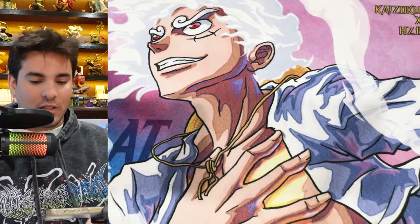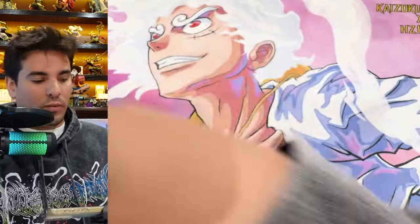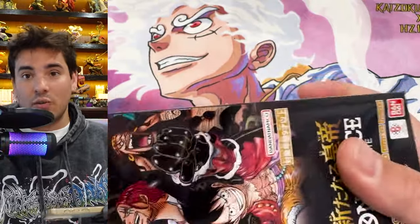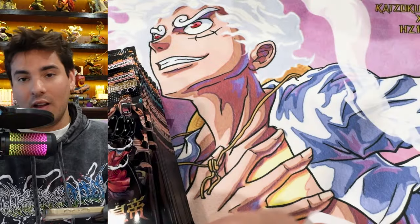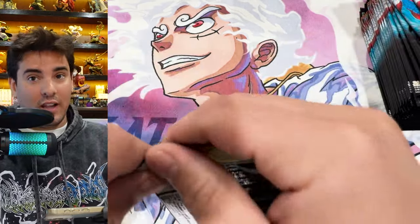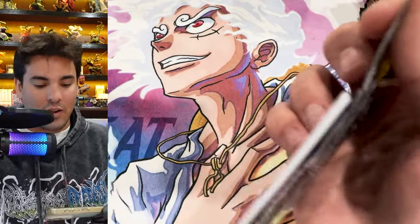Oh wow, this is it — the final OP09 Japanese case opening! We're doing a quad box opening because Japanese boxes have about half as much as English boxes. We already pulled a manga Roger and Ivankov Teach, which is nuts. I also got the Blackbeard manga leader that I wanted, so it's been a very insane case. I definitely prefer English mangas, so I don't mind when I don't pull Japanese ones.